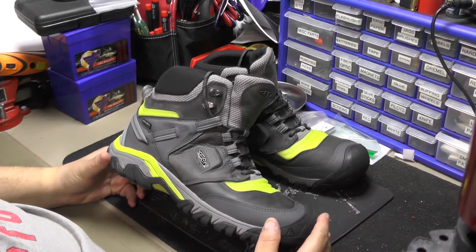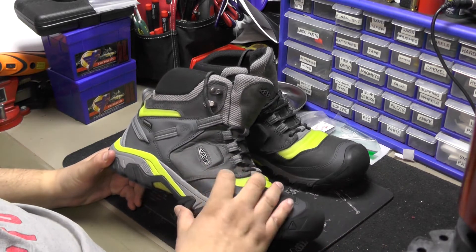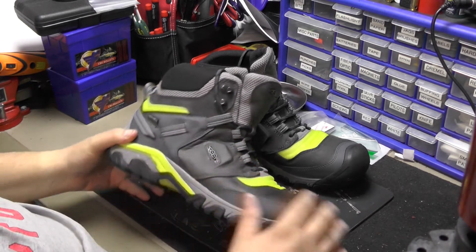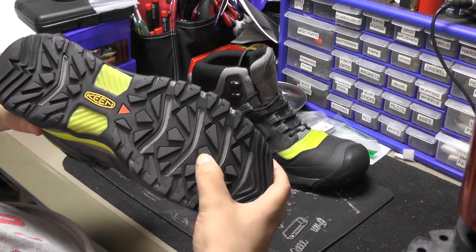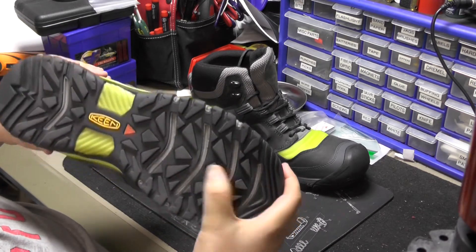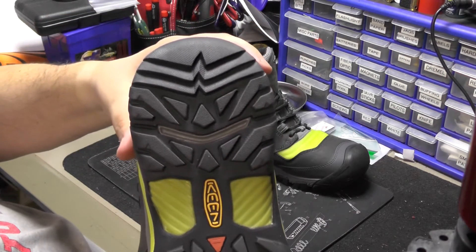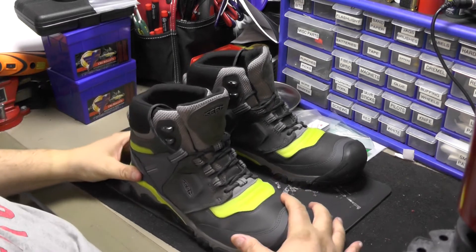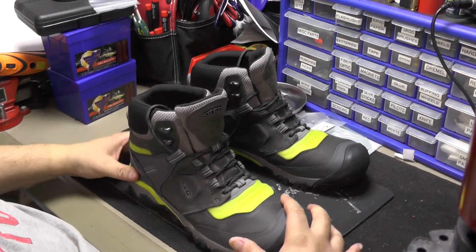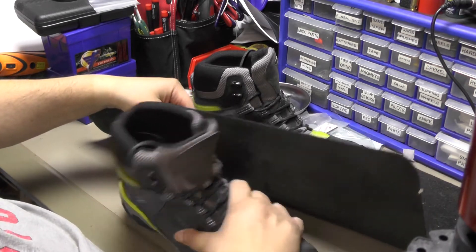It's fully waterproof with leather uppers, which feels really good. The outsole is super aggressive — I think these are five-millimeter lugs. Super grippy all around, even in the back. I'm on a rubber tech mat right now but these things don't move — super grippy.